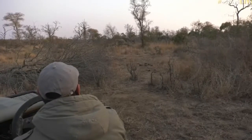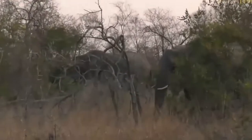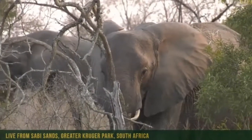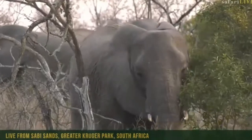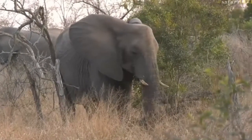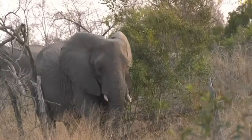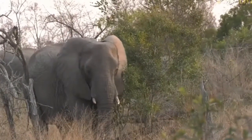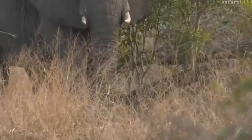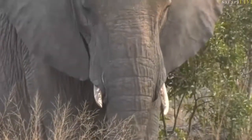Nice herd of ellies. Hopefully they decide to come a bit closer — this is a nice treat. I think I'm going to spend quite a bit of time with these ellies. They look like a very relaxed feeding, so maybe we're fortunate and they head a bit closer perhaps.